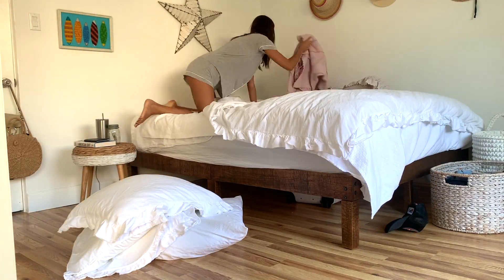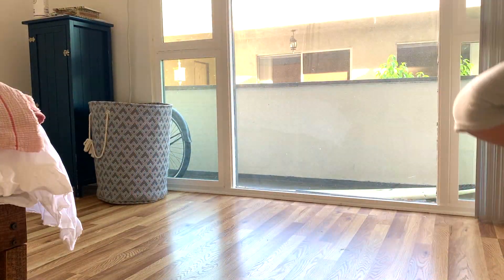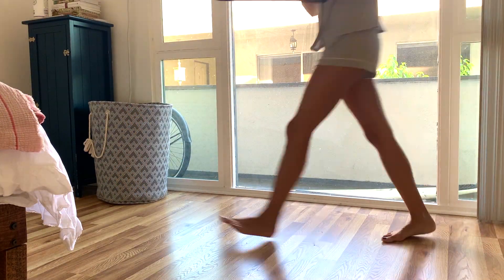I usually wake up around 7am, open my blinds, make my bed, and organize my apartment and my room to make me feel complete and organized for the day.